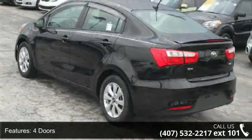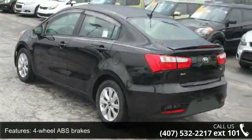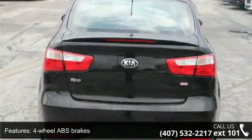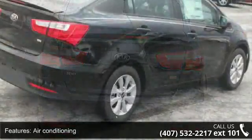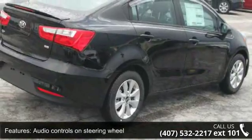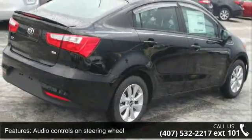Air conditioning, audio controls on steering wheel, automatic transmission, Bluetooth, clock, in-radio display, external temperature display, and front-wheel drive. This vehicle shows low mileage and has a smooth ride.